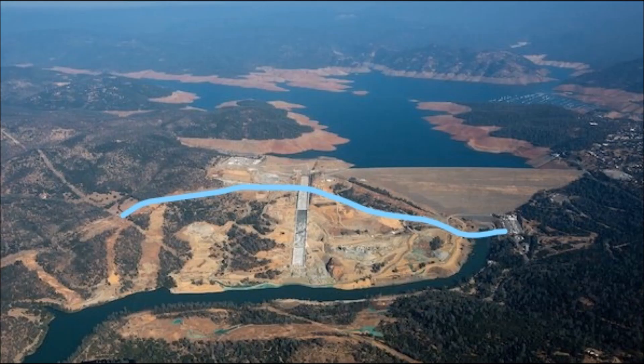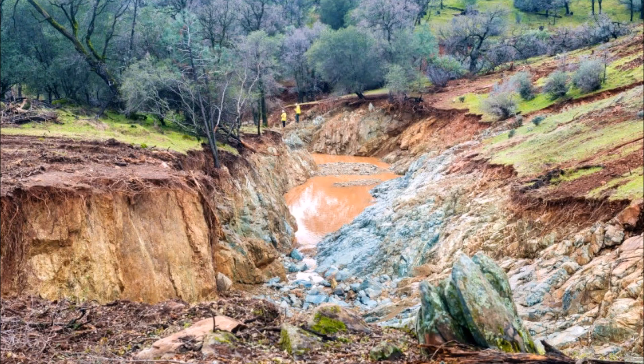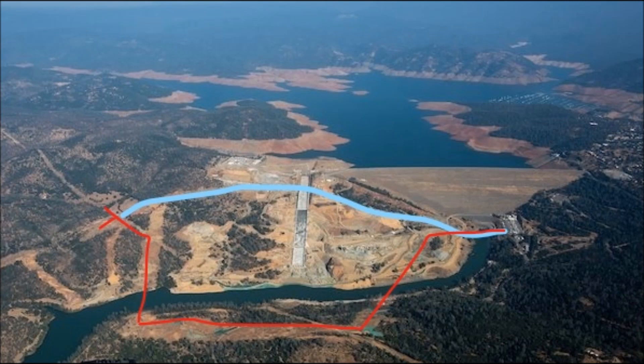The original transmission lines from the Hyatt Power Plant went right over the main spillway and the face of the emergency spillway. During the emergency, erosion from the emergency spillway threatened the footings of these power lines, so the lines were cut and dropped to the ground. Without the Hyatt Power Plant connected to the grid, it can no longer operate and can no longer flow water out. The better long-term solution is to reroute the transmission lines completely around both spillways. First, crews had to build a shofly — a temporary connection along the existing transmission line — to get the Hyatt Power Plant reconnected to the grid, then disassemble the existing towers, move them to new locations, string the new wire, and remove the shofly connection.